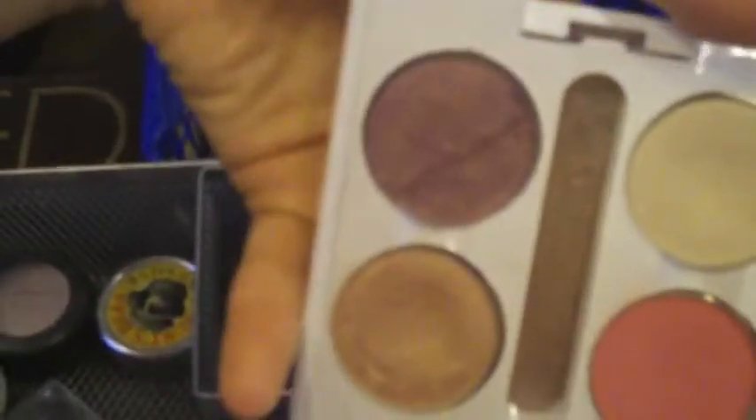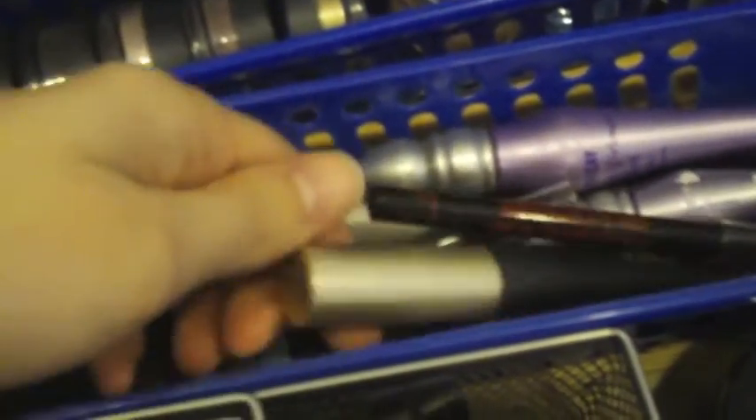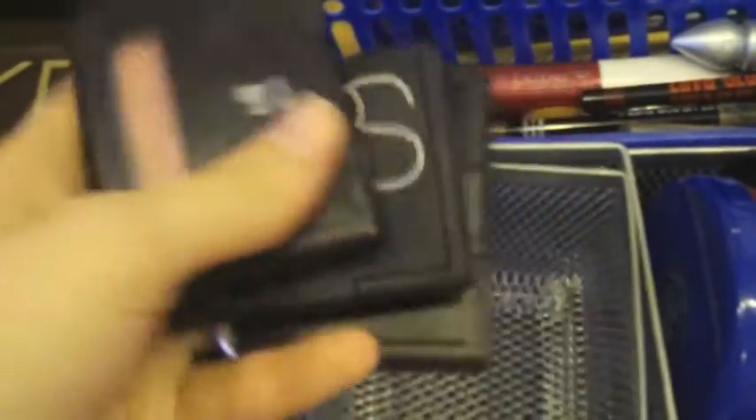And then these are all blushes. This is an elf palette that I've depotted my MAC shadows in - they just all go in there. And then these are just like primers. This is like everyday kind of stuff - like the mascaras I use everyday and the liners that I use everyday. And then these are just like blushes that just go in there.